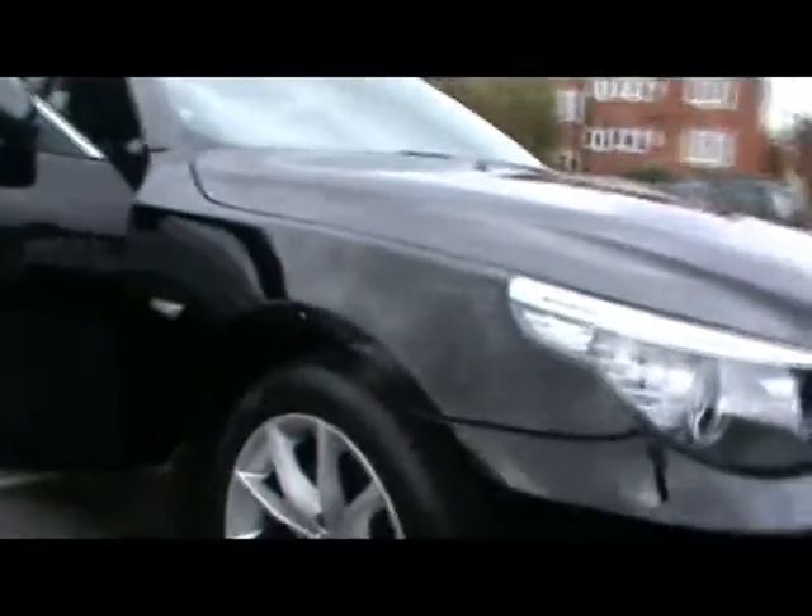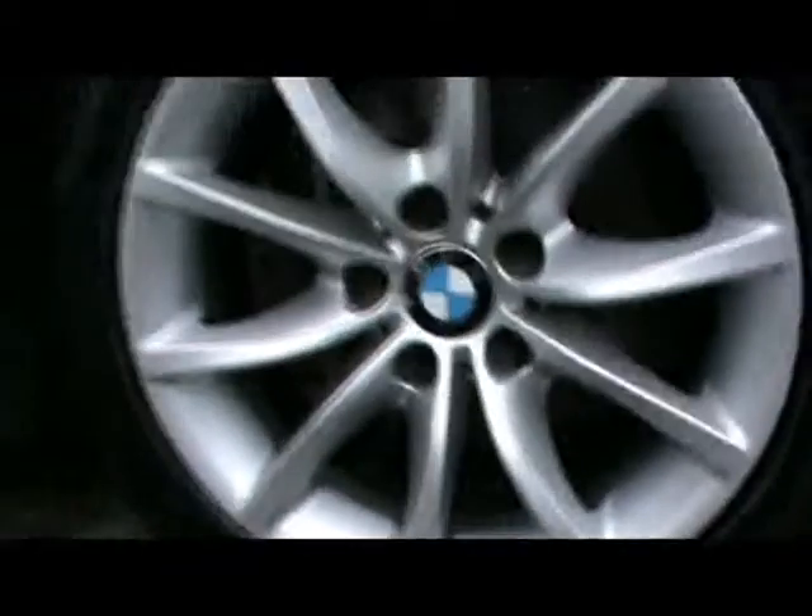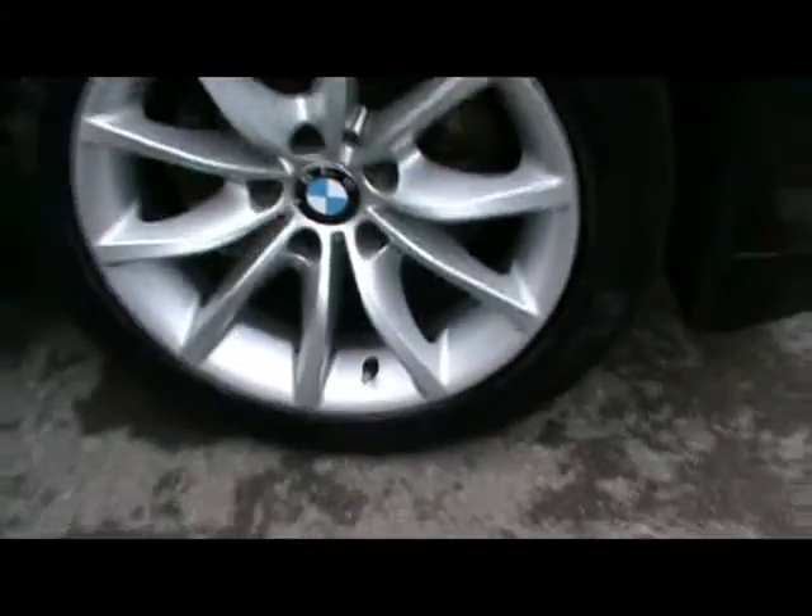We can start off with the side and show you right in close just so you can see there's no dents, scrapes or scratches to the bodywork. Absolutely lovely condition all around. We've got front and rear parking sensors as well. 17-inch alloys, as you can see, really nice condition — no touching the curb on them either.